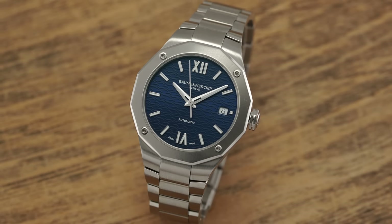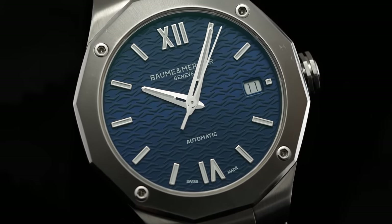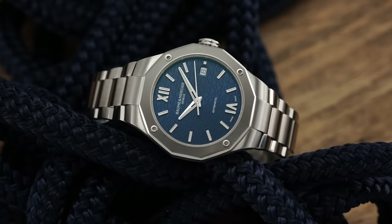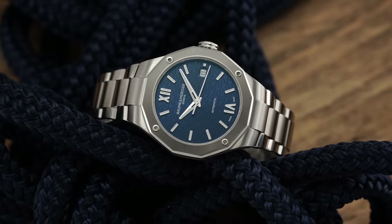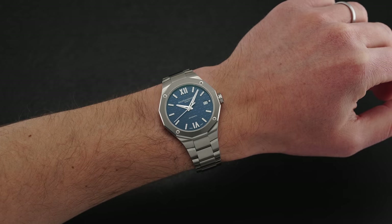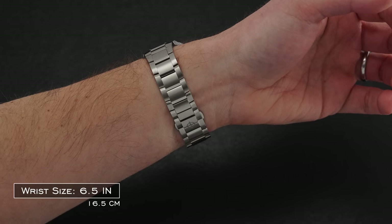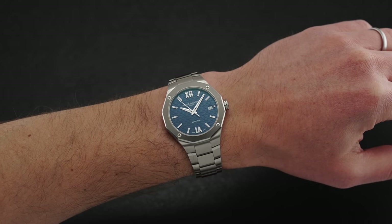Today we're reviewing a newer creation and an underrated option from the brand — the Riviera, their integrated sports-style watch. The Riviera model family dates back to 1973, was revived in 2021, and provides a sportier option with an on-trend integrated-style bracelet. Here showcasing a smaller but highly wearable 36mm case size, the wearing experience leans towards the smaller end of the spectrum, in keeping with current industry trends favoring smaller models over the larger ones we saw in the early 2000s.